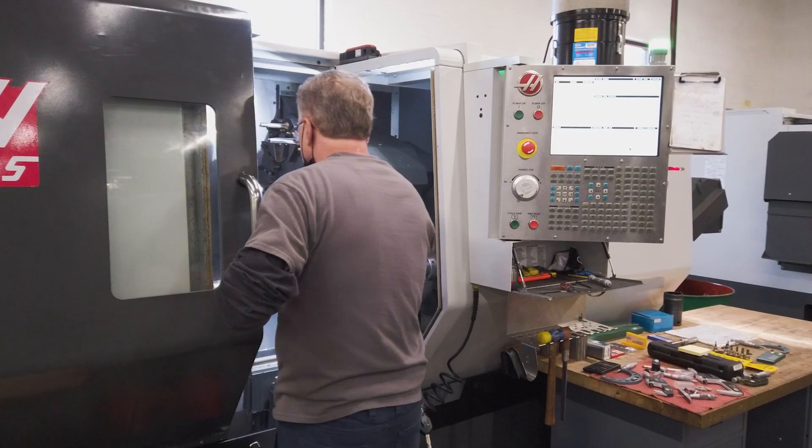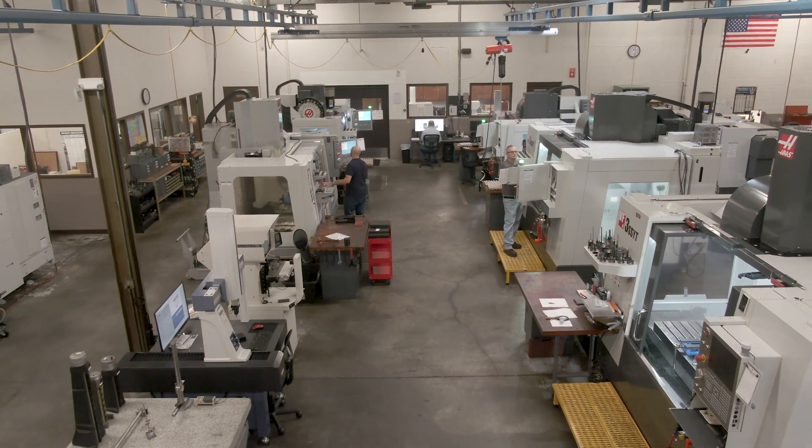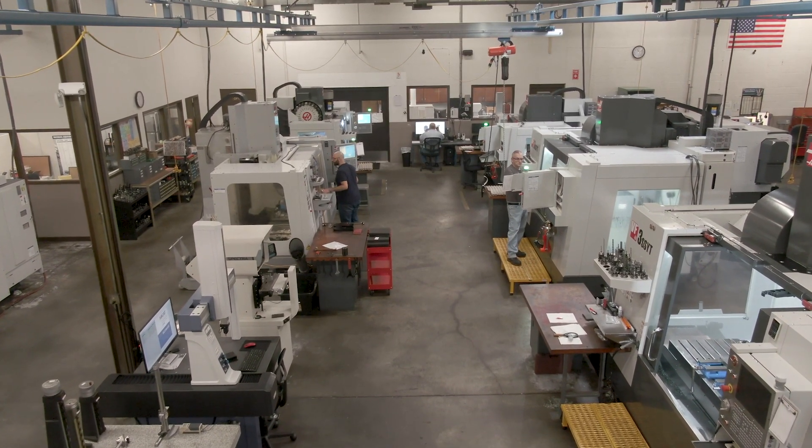We are a growing company, a small family business here in Connecticut. We're willing to compete with the biggest and the best because we can do it.